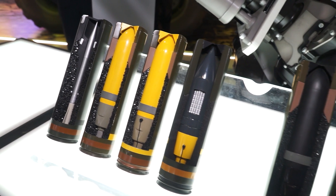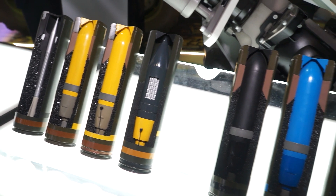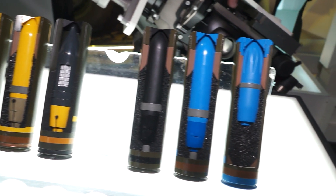The ammunition handling system is like a vending machine. When you're inside the turret, you select on your panel the ammunition nature you want, depending on your mission and on the target.